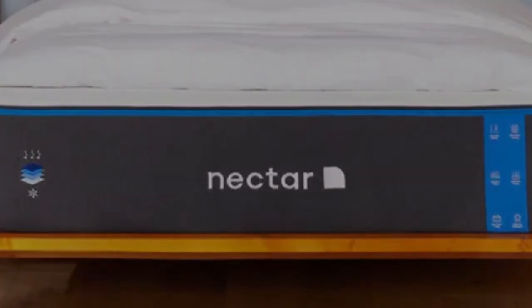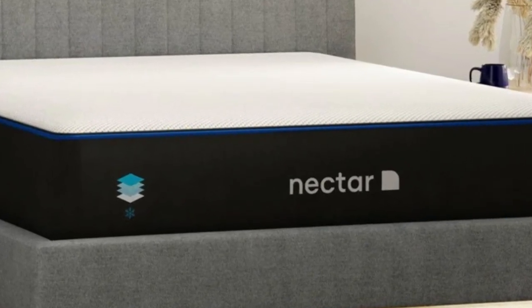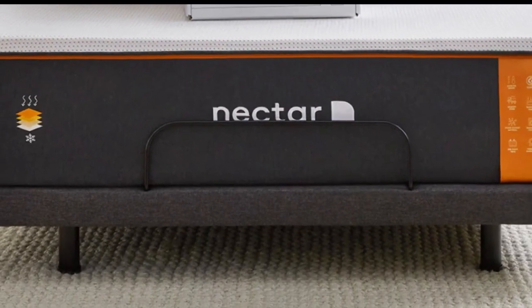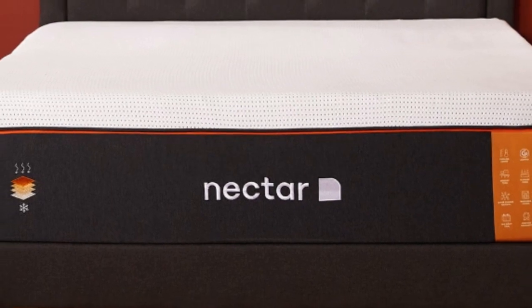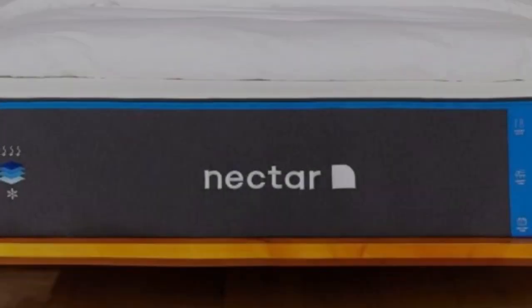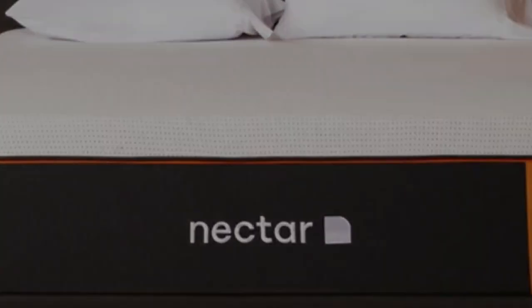Even though it contains multiple layers of high-performance memory foam, the Nectar has a competitive price that is well-suited to furnishing an Airbnb or vacation rental. The Nectar is an all-foam bed with two comfort layers, with the top layer being made with memory foam. The foam is gel-infused, measures 2 inches thick, and is quilted into the mattress cover. The bottom layer is 3 inches and made with high-density polyfoam, which prevents you from sinking too deeply into the mattress. Combined, the Nectar's comfort system uses 5 inches of foam, allowing it to effectively cradle the body's pressure points and isolate motion.